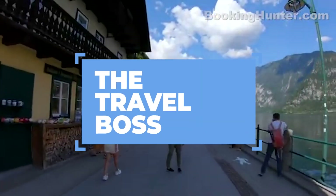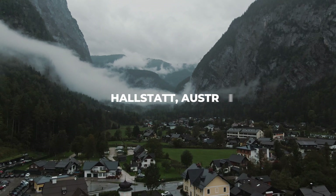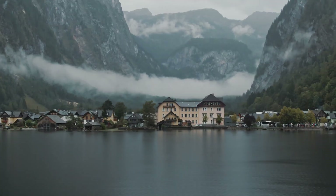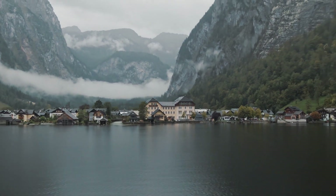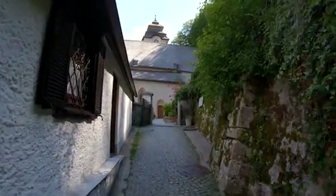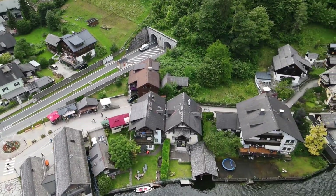Welcome back to the Travel Boss Channel, your ultimate destination for all things travel. Today, we're exploring the picturesque village of Hallstatt, Austria, known for its stunning alpine scenery, historic charm, and serene lakeside views. Let's dive right in as we unveil the top 10 must-do activities in Hallstatt, making your visit in 2024 truly unforgettable.